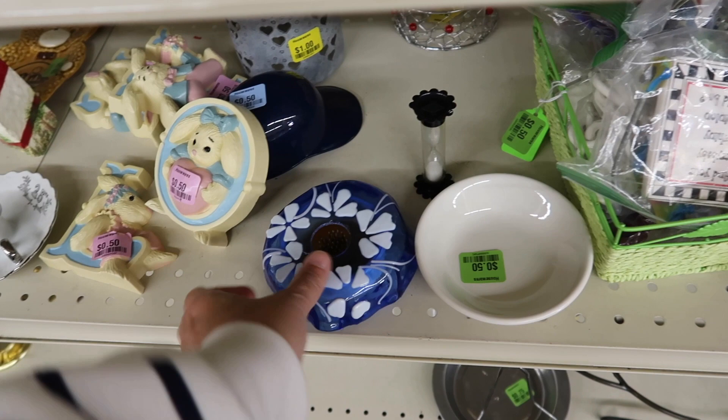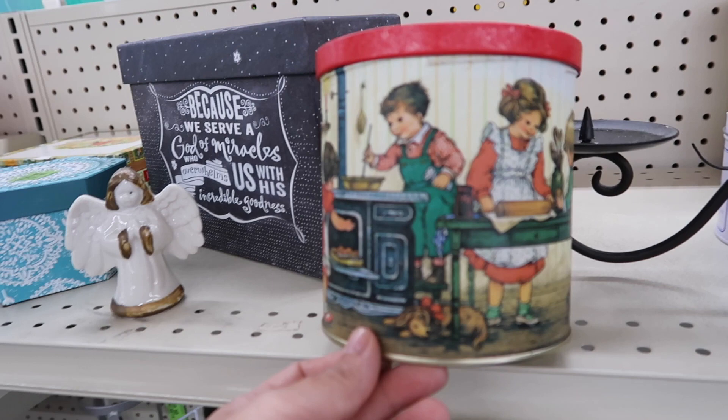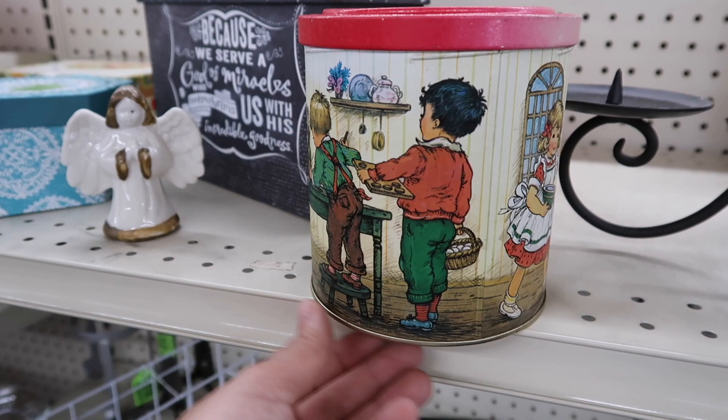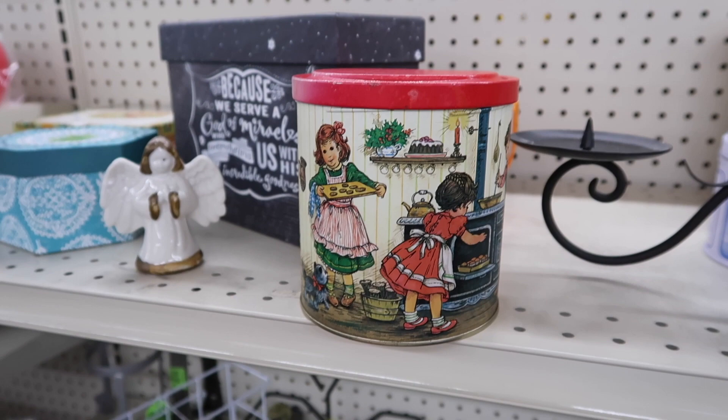They usually have some cute tins here. Oh, that one is cute — I'm totally getting Christmas vibes from the red on top. Look — they're baking with little outfits and aprons, in red and green. And look at the little kitty cat with a red bow! Candle berries — that has to be Christmas. 75 cents, and it appears to be vintage — no barcode or anything on the bottom.